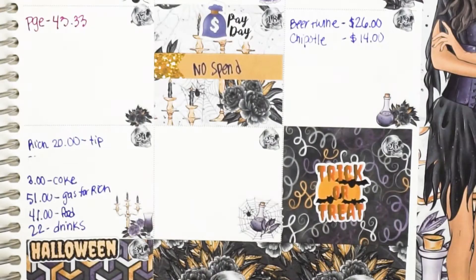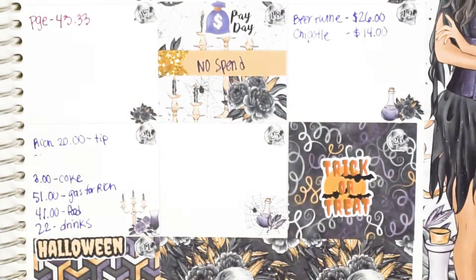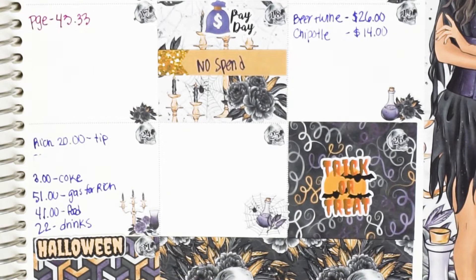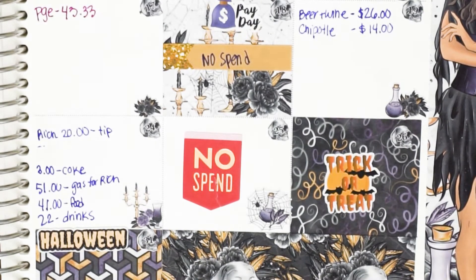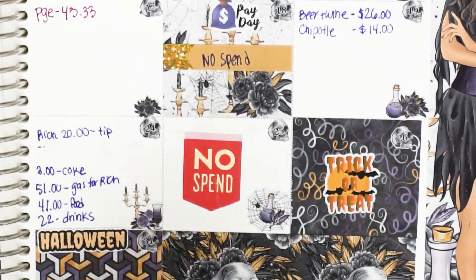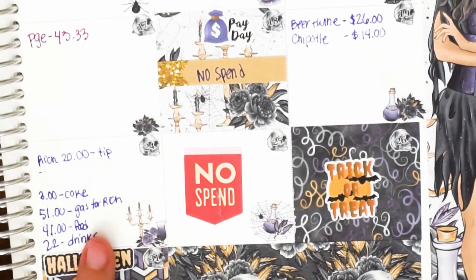On the 25th it was actually my grandma's birthday, but it was a no-spend day. I have this Happy Planner budget kit that I really want to start using — it's called the Budget Kit and it has really cool budget stickers. So the 25th was a no-spend day, which is really great. I'd love to get a whole book of just no-spend stickers.